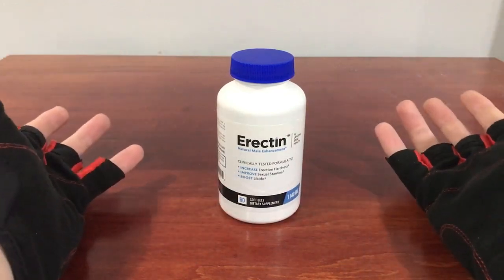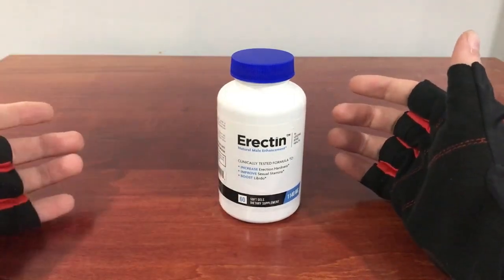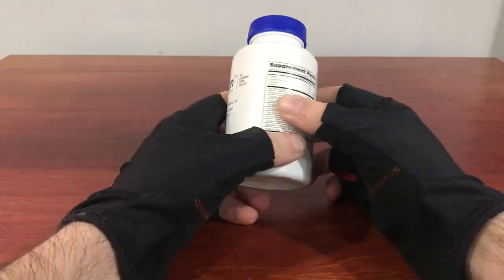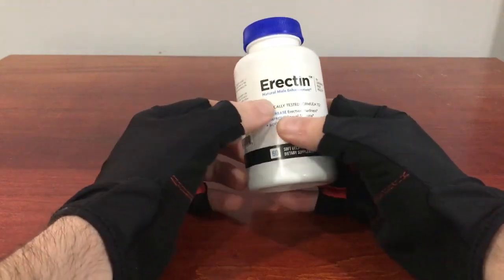One of my biggest questions was: do you reckon that you can erect an erection with Erectin? Now, besides that little tongue twister, I got to looking at what was in it and why exactly it was supposed to be different than some of the other ones.